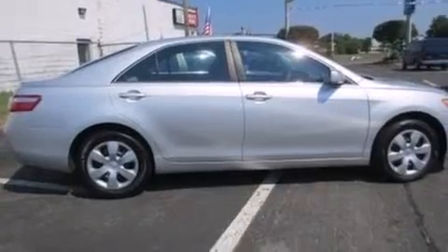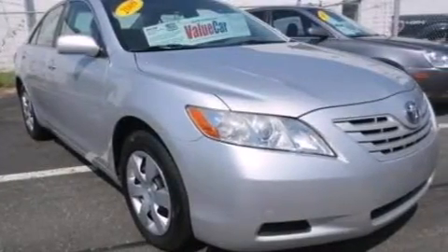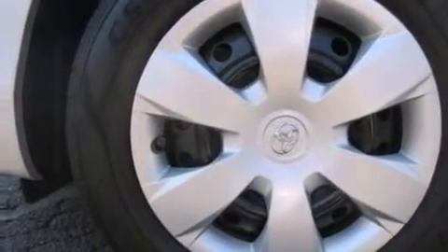All of the following features are included: a low tire pressure indicator, dual power seats, cruise control, a CD player, rear curtain airbags, and air conditioning.